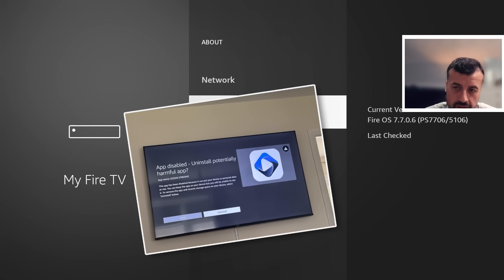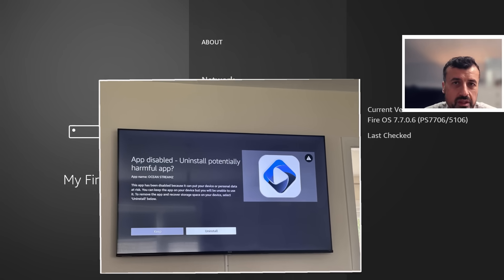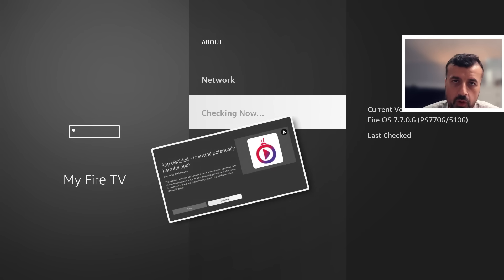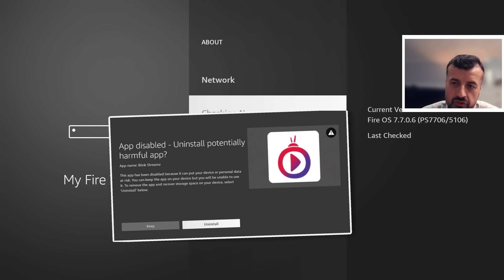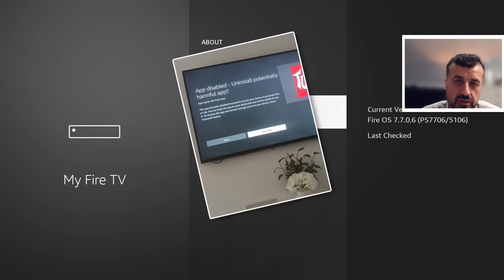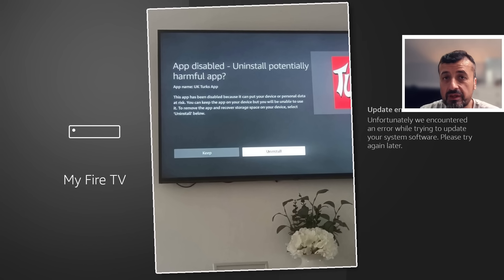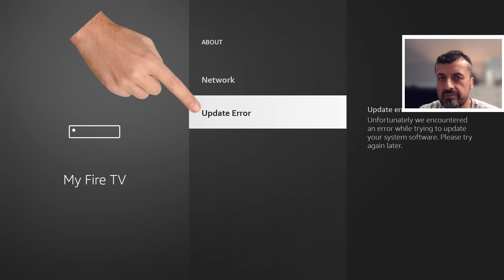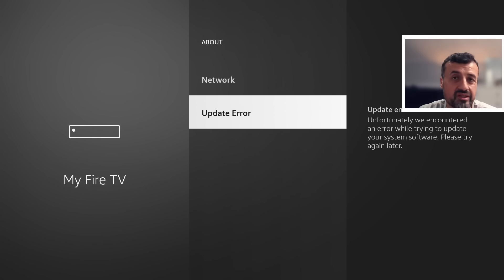As Amazon increased the fight on trying to block more piracy third-party streaming applications, lots of you have been asking what's the best way to block updates, because you want to stop Amazon pushing new updates to your device. Unfortunately, it is a misconception that people think if they block updates, Amazon can no longer block more streaming applications — and I will explain why, including issues with the NetGuard method.